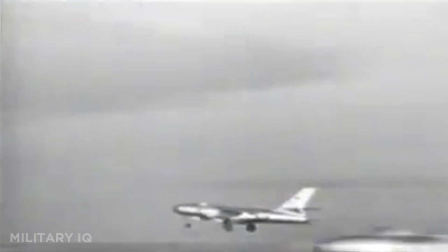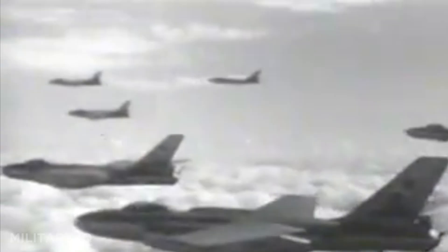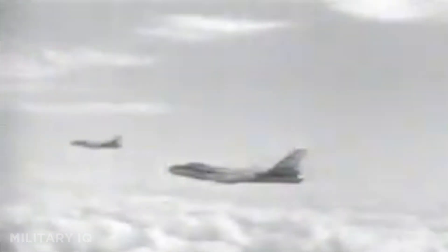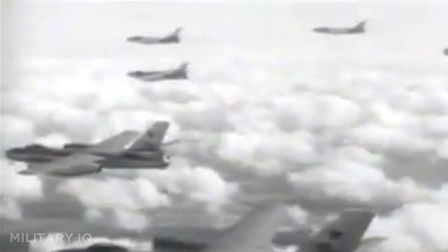Known for its simple design and rugged reliability, it was exported widely and served in dozens of air forces. Even today, the Il-28 remains active in North Korea, where it continues limited operations. It was valued not just for its strike role, but also for reconnaissance and training. More than seven decades after it first flew, this Cold War veteran still endures.